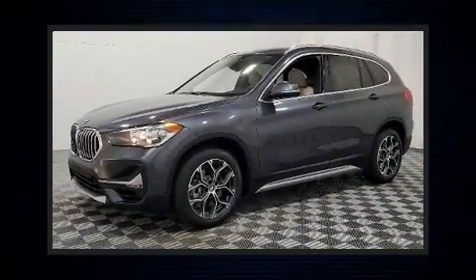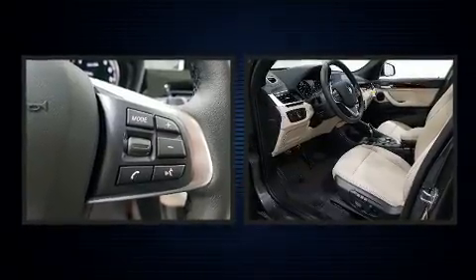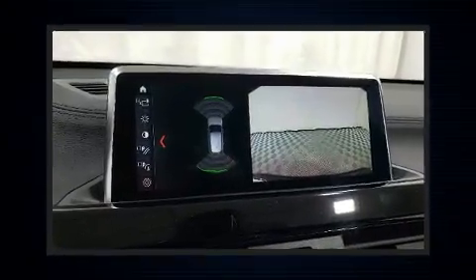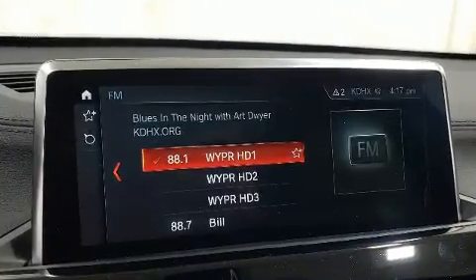You can expect a lot from the 2020 BMW X1. It features an automatic transmission, front-wheel drive, and a two-liter four-cylinder engine. A turbocharger is also included as an economical means of increasing performance.